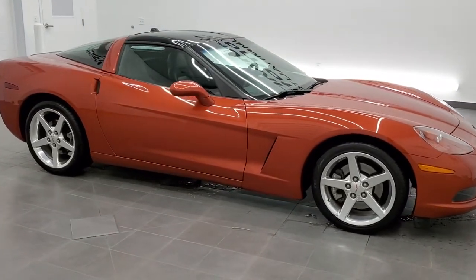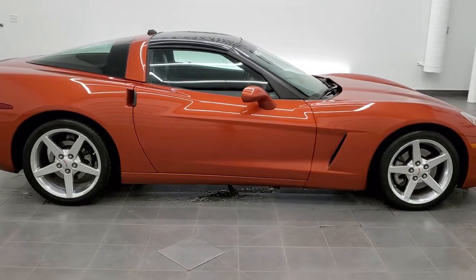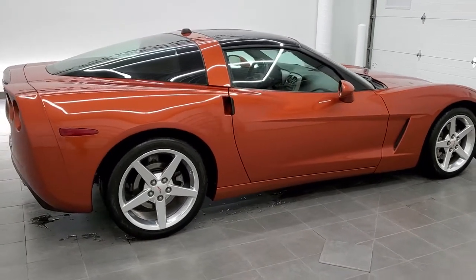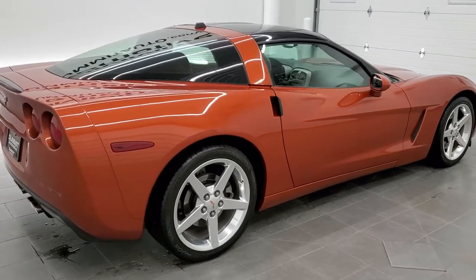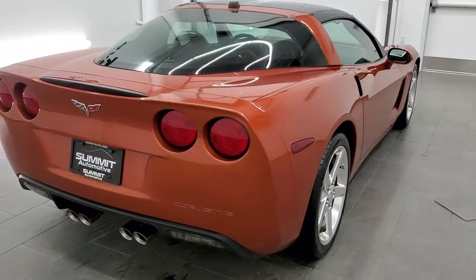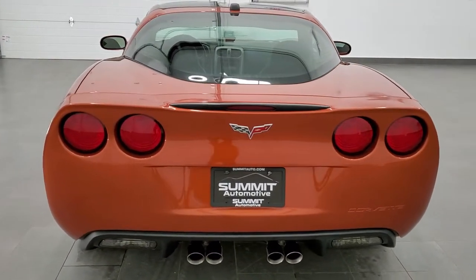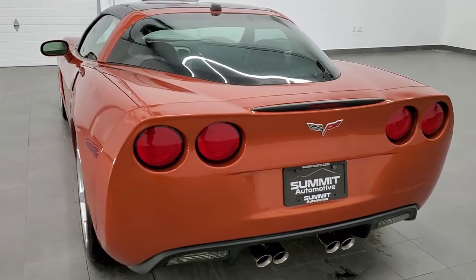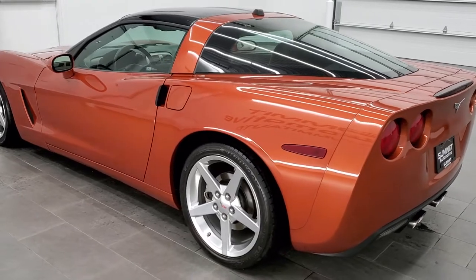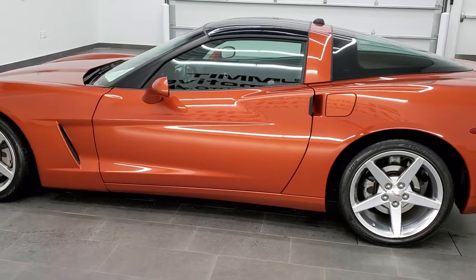This is stock number 11440Z. We are here at Summit Automotive in Fond du Lac, Wisconsin, your new and used sports car headquarters. Today I'm excited to show you this very rare, hard-to-find 2005 Chevy Corvette in Daytona Sunset Orange Metallic. This vehicle has the 6-liter V8 LS2 motor, which pumps out 400 horsepower.